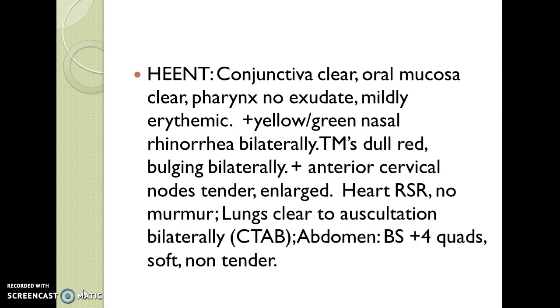On further exam, conjunctiva are clear, oral mucosa are clear, pharynx has no exudate and is mildly erythematous. There is positive yellow-green nasal rhinorrhea bilaterally. The TMs are dull, red, and bulging bilaterally. There are anterior cervical nodes that are palpable, tender, and enlarged.